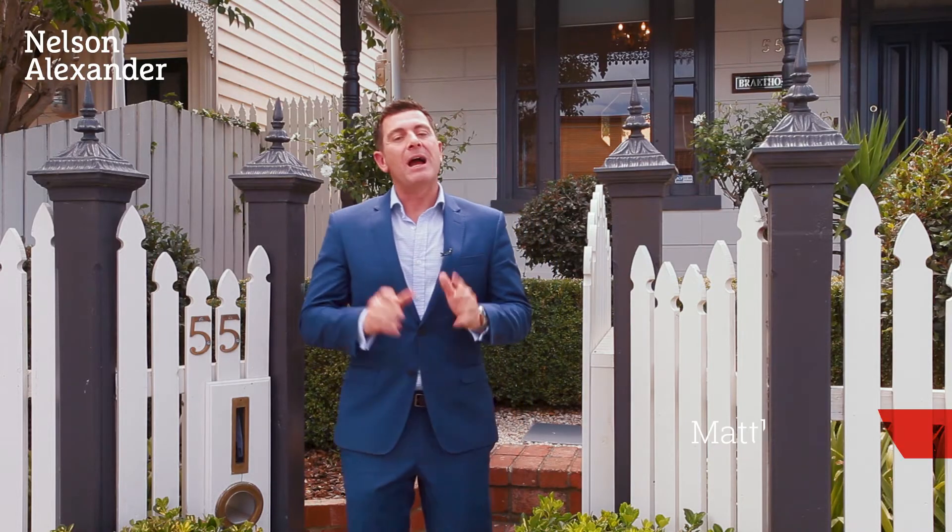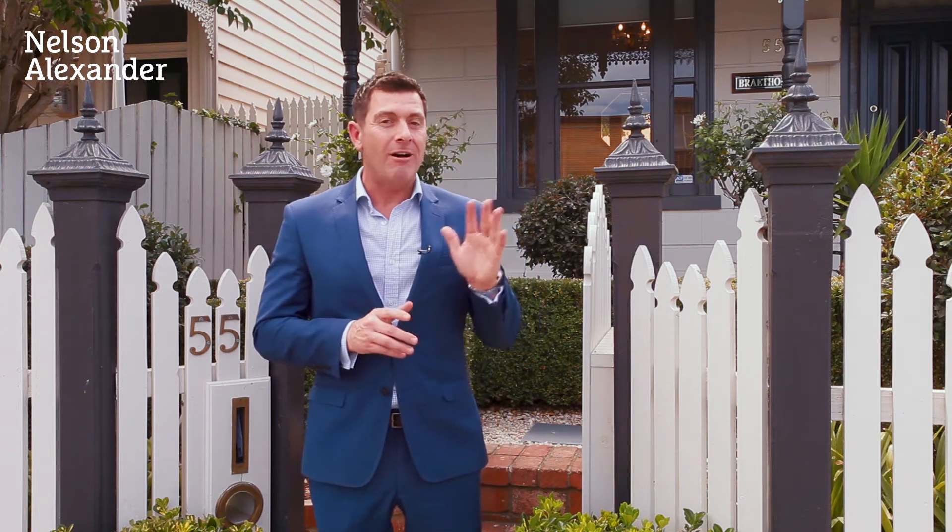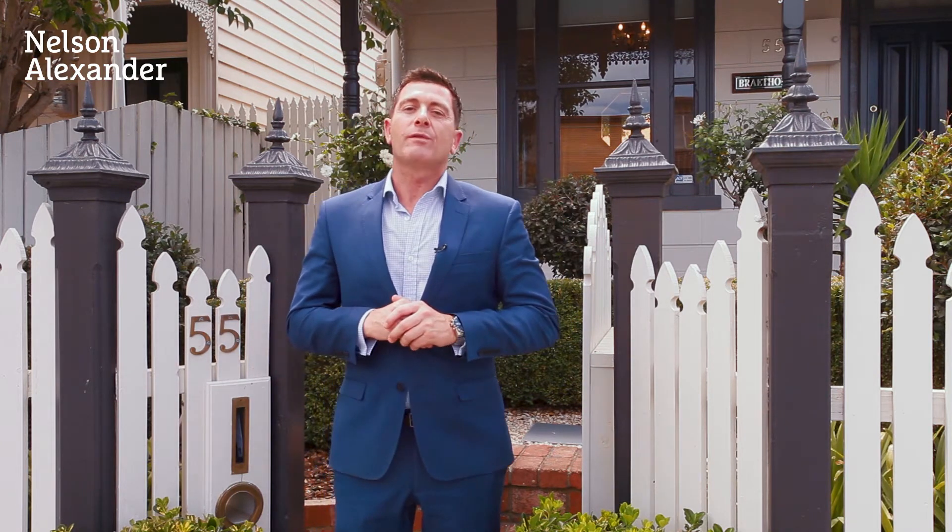Hi, I'm Matthew Phoebe. It's my absolute pleasure to be able to offer you number 55 Wilson Street in Moonee Ponds. There's so much to like about this home. Fully renovated Victorian on the high side of the street. It has an excellent floor plan, perfect for entertaining both indoor and outdoor. North-facing rear garden and off-street parking. There's so much to see — I can't wait to show it to you. Please join me while we take a look.